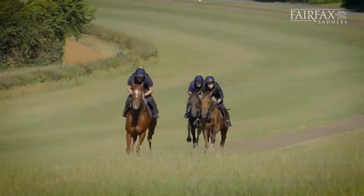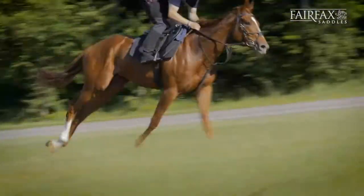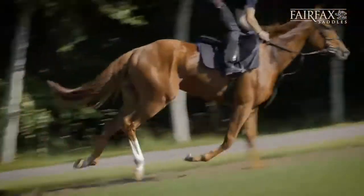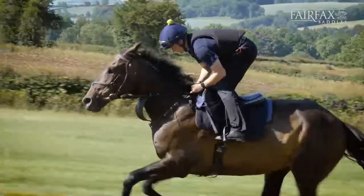Some horses we were putting hoods on them in the mornings and rubber bridles and blinkers and cheek pieces — you name it — anything to try and get them to settle, and it didn't seem to make a lot of difference. Put this bridle on and honestly the transformation was amazing.